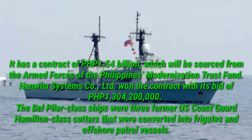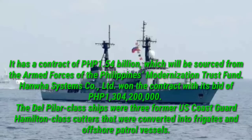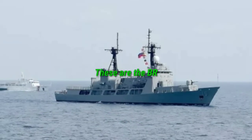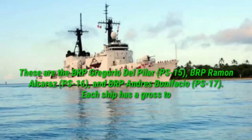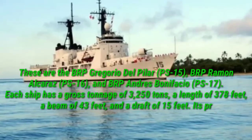The Del Pilar-class ships were three former U.S. Coast Guard Hamilton-class cutters that were converted into frigates and offshore patrol vessels. These are the BRP Gregorio Del Pilar (PS-15), BRP Ramon Alcaraz (PS-16), and BRP Andres Bonifacio (PS-17).